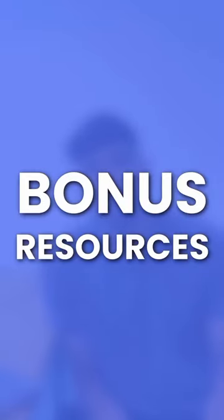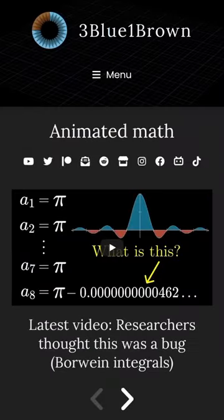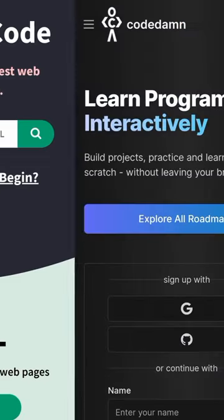A few resources out there for you guys. If you want logic-based stuff, check out 3Blue1Brown. For anything related to JavaScript, check out W3Schools. Check out CodeTank for more cool videos and projects that you could possibly work on.